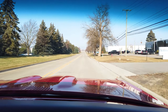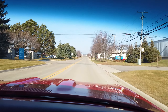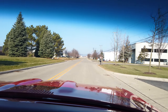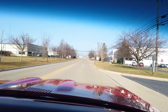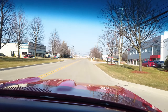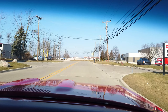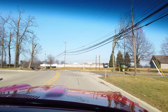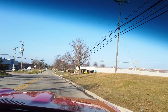Gotta love these old Pontiacs. A fun little test drive — the 1970 Pontiac GTO Convertible.